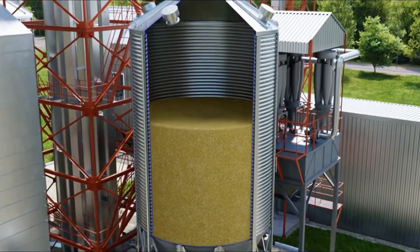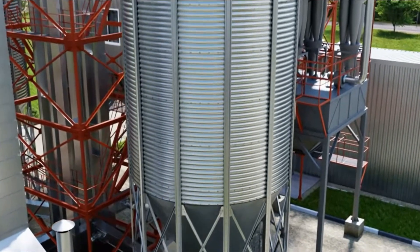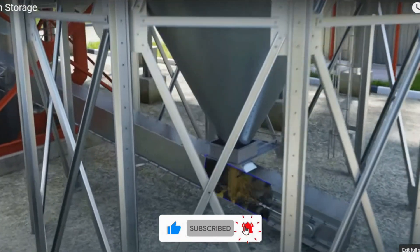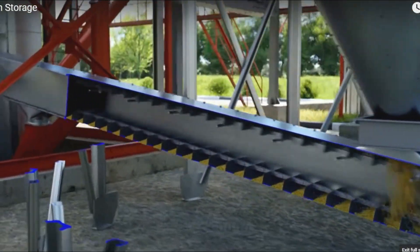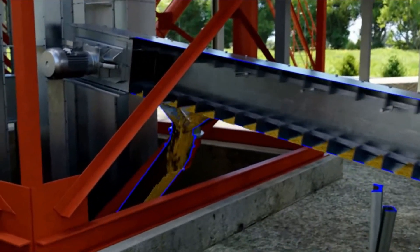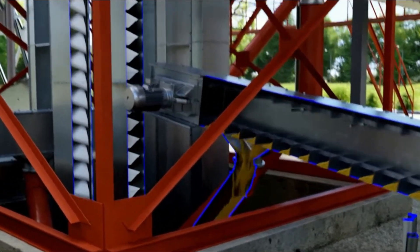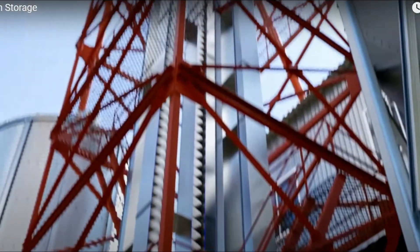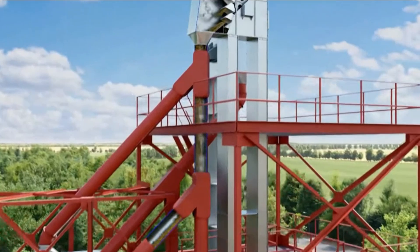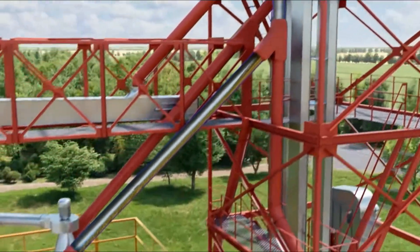Automated grain storage systems often include control or inventory management software to track and account for grain supplies. These systems deliver precise information on grain quantities, locations, and characteristics, enabling farmers to make informed decisions regarding the storage, transportation, and sales of their grain.